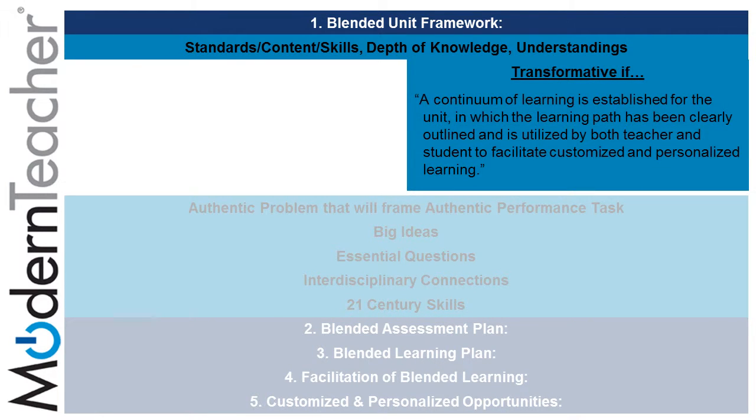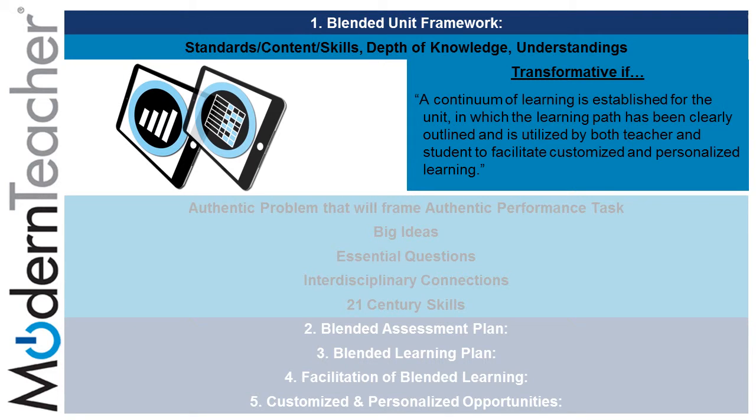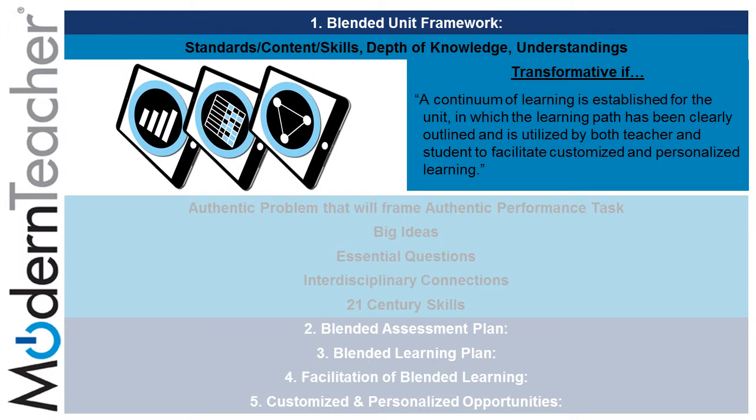In the blended unit framework, a teacher can use standards, content, skills, depth of knowledge, and understanding. By using Schoology's rubrics located on the technology placemat, teachers will be able to align content to learning objectives and standards. Once an assignment is completed by a student, teachers can review those analytics, which provide an overview of a student's mastery, enabling them to create a customized learning path and provide personalized learning material for the entire class, a group of students, or even just one student.